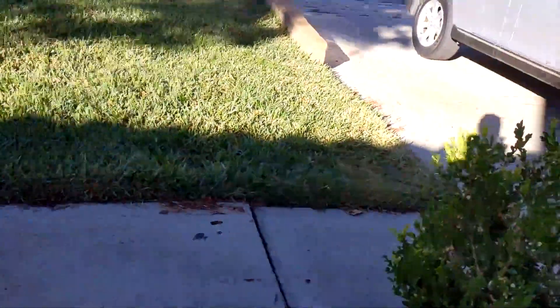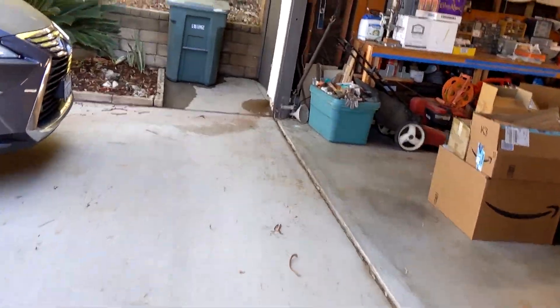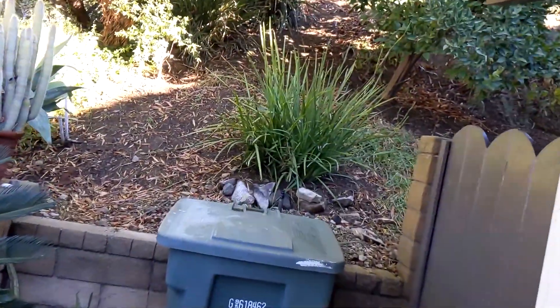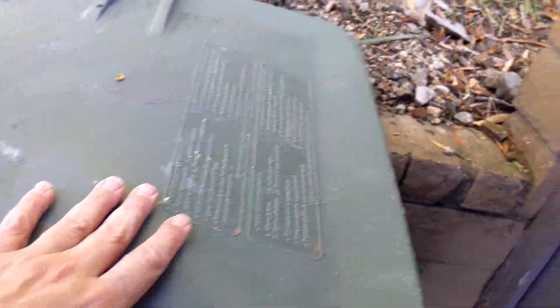Let's move around and go see what things look like over here. I do need to refill this garbage can with what we've got in the other cans, which I'll show you in a second.